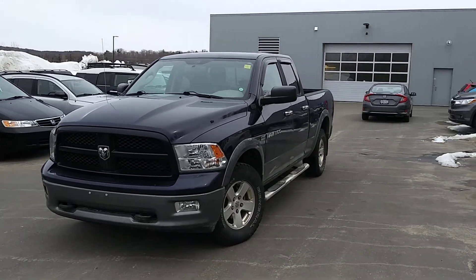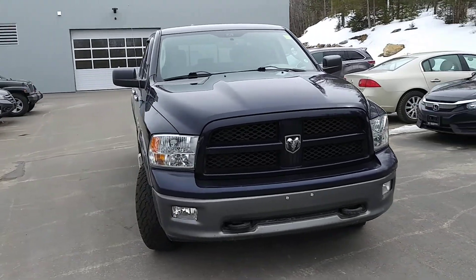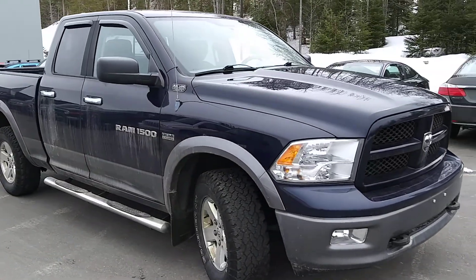Hi, this is Tim with Drive Muskoka. Here I have with me our 2012 Ram 1500 Outdoorsman SLT Quad Cab.